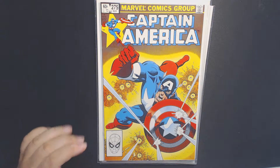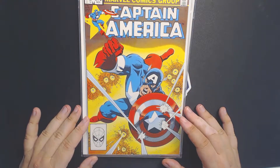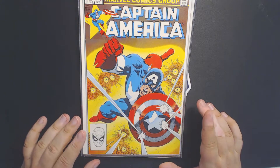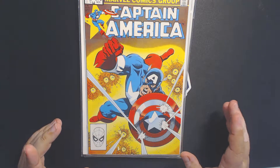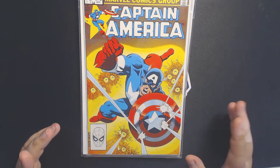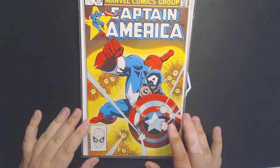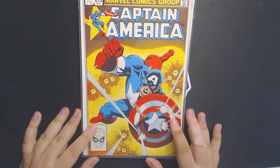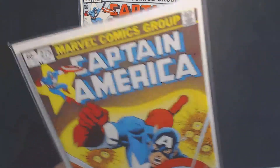Next, we have Captain America 275. This is the first appearance — well, it's a cameo appearance of Baron Zemo. Technically his first appearance was issue 168 as a character named Phoenix, but then he died and came back as Baron Zemo. Long story short, this is a cameo appearance of the first time he's Baron Zemo. Kind of confusing, but a cool little piece of comic book history right there.